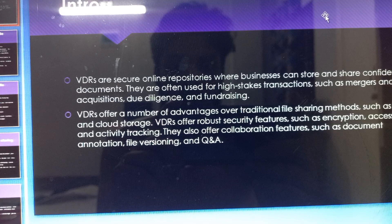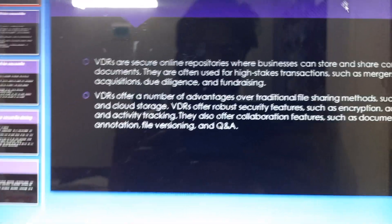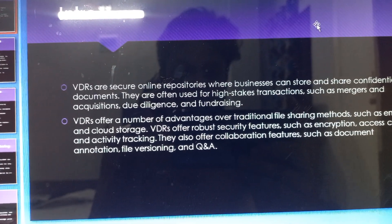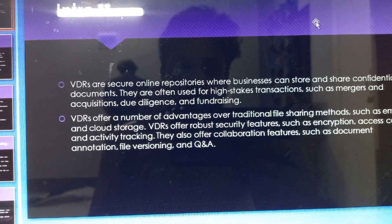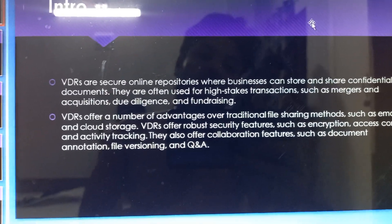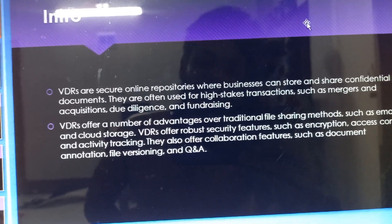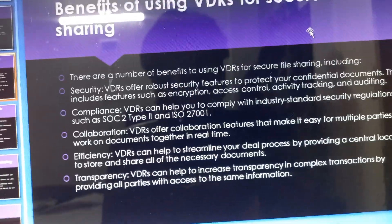Virtual data rooms offer a number of advantages over traditional file sharing methods such as email and cloud storage. Virtual data rooms also offer security features such as encryption, access controls, and activity tracking. They also offer collaboration features such as document annotations, file management, and Q&A functionality.